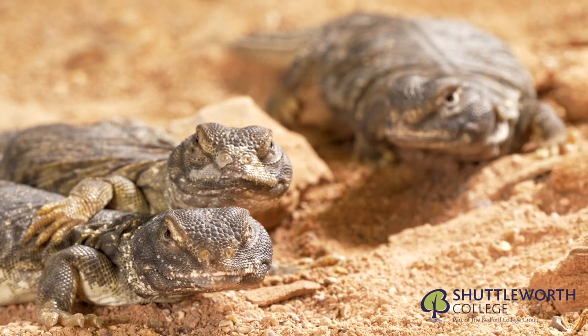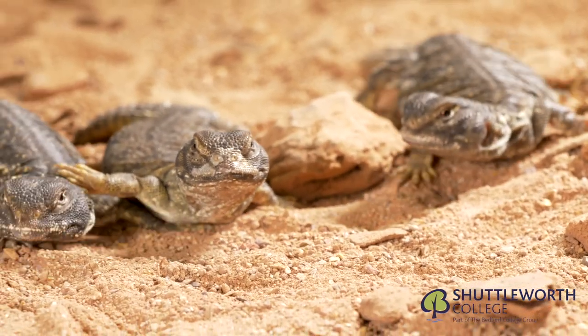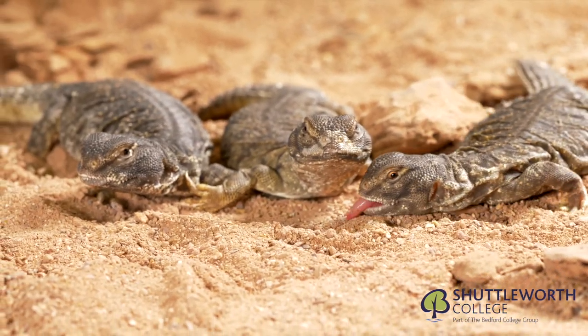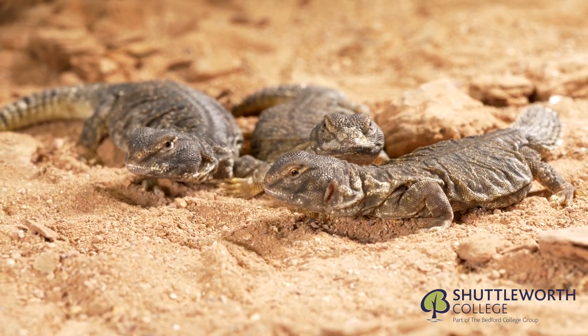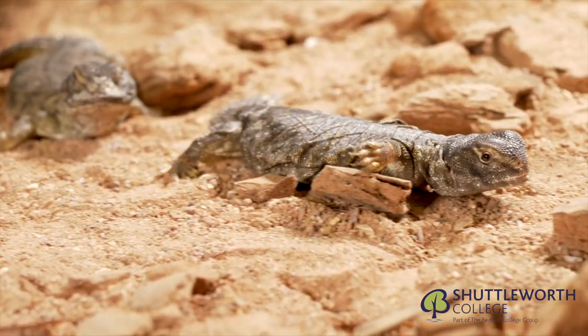Here we have the Uromastyx, or DAB lizard — a wonderful species of lizard that can often be seen excavating in the sand, thrashing its tail about to ward off predators.